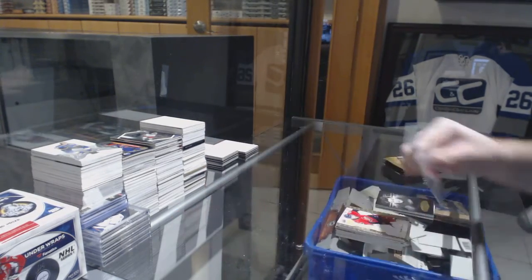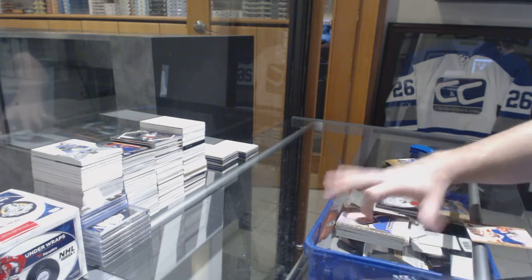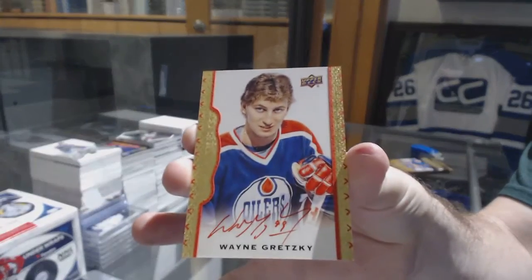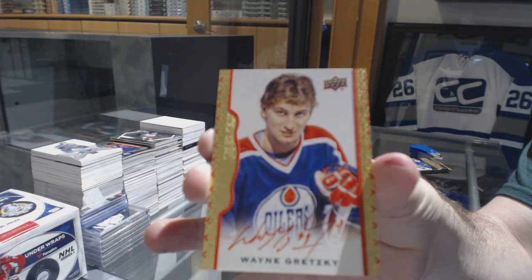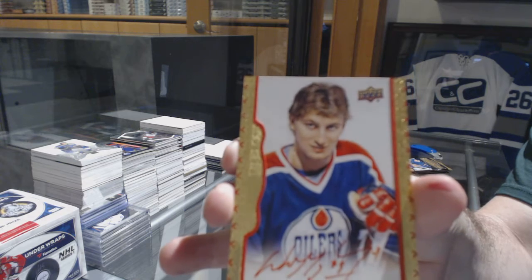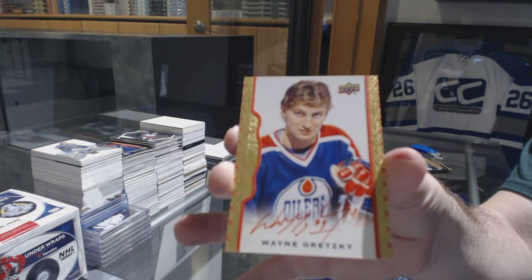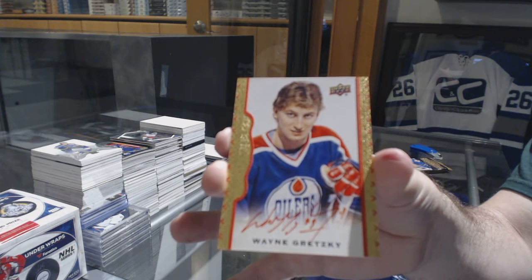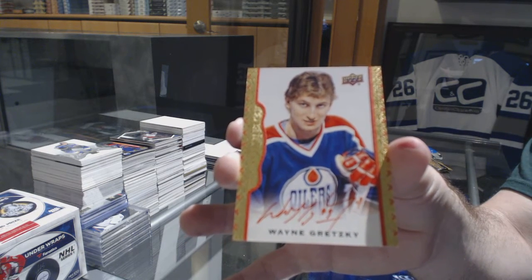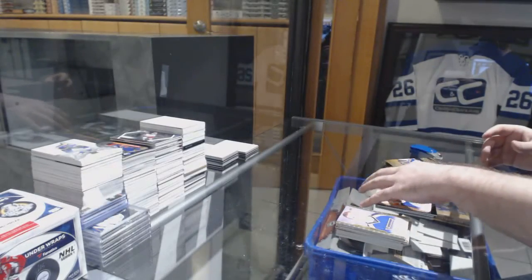That's pretty good — number 230, red border. I do want to point out, guys and girls, this is why the free boxes are quite nice in breaks: you don't know what will come out of them. And this was sixth on the list — Gretzky auto out of 30.